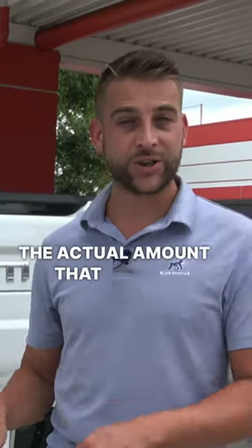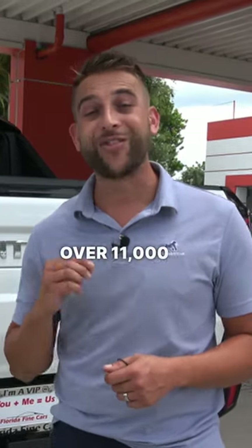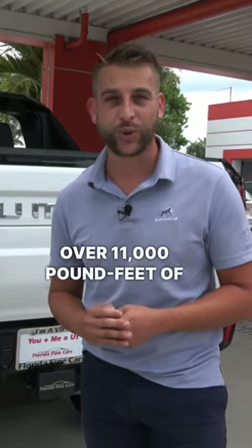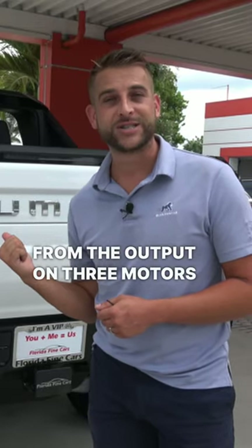now that's not the actual amount that hits the ground, but the output from the three combined motors is actually over 11,000 pound-feet of torque — 11,000 pound-feet of torque from the output on three motors in this vehicle.